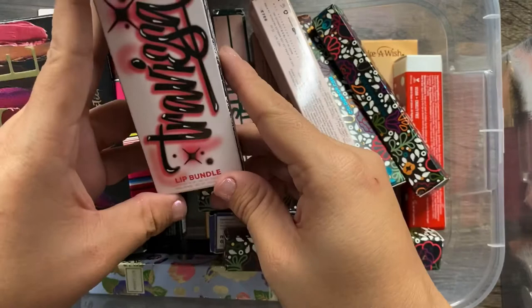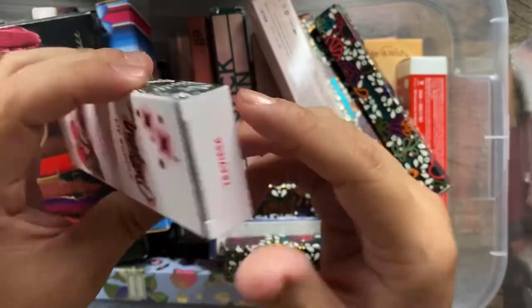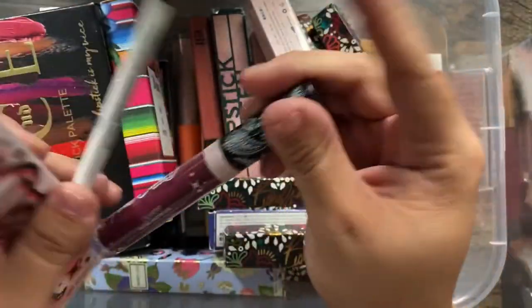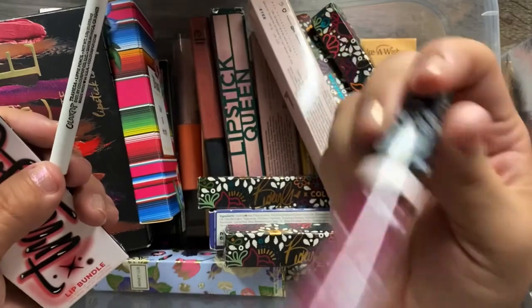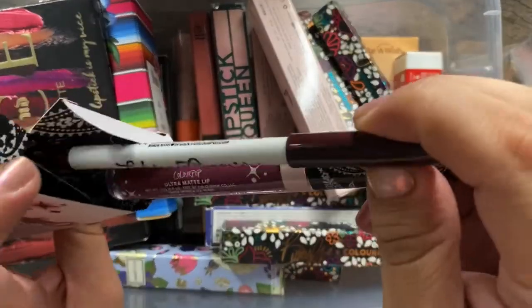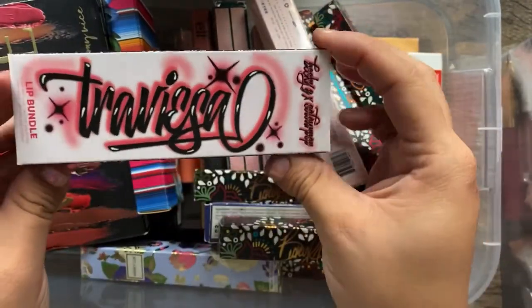I have the Becky G Hola Chola x ColourPop Traviesa bundle, which comes with a lip liner and a liquid lipstick. The color is beautiful — I have a video where I tried this collection out, which I'll link above and below. Definitely keeping.